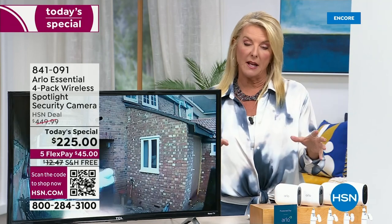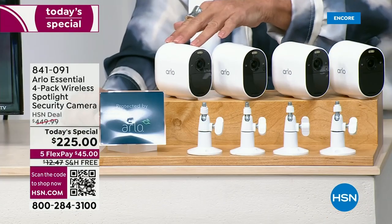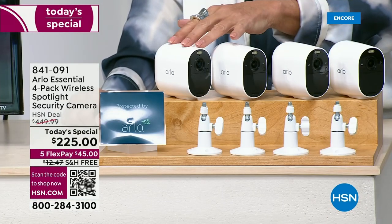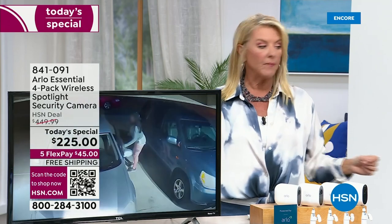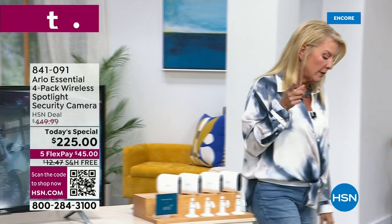You might give two cameras to your mom and dad so you can watch their place. These work indoor and outdoor — it's the modern, much better version of a nanny cam. Whether it's snow, rain, or heat, it'll work outdoors as well. And I think it's going to sell out in this hour.